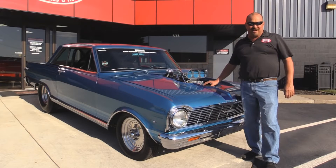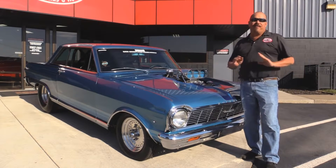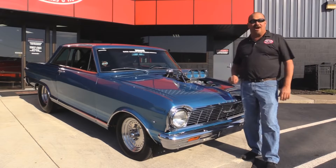Welcome back to Vanguard Motor Sales. Today I've got a real treat for you — Rick Dobberton's 1965 Pro Street Nova. This baby's sweet. Now if you're as old as me, you'll remember that if you picked up a magazine, this car was either on the cover or there was a big article inside about it.